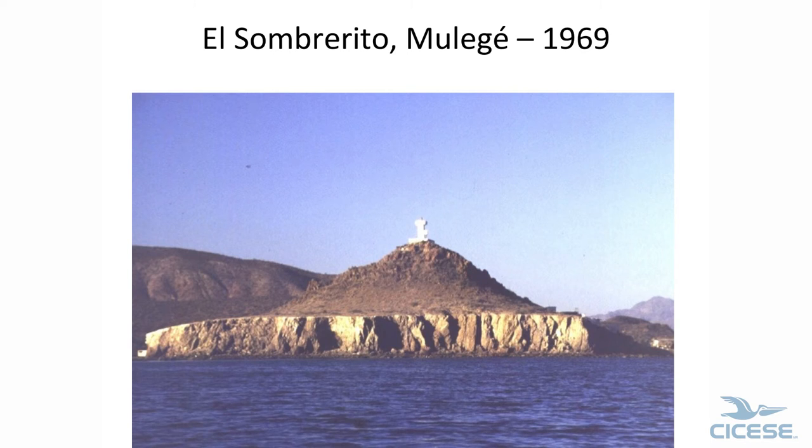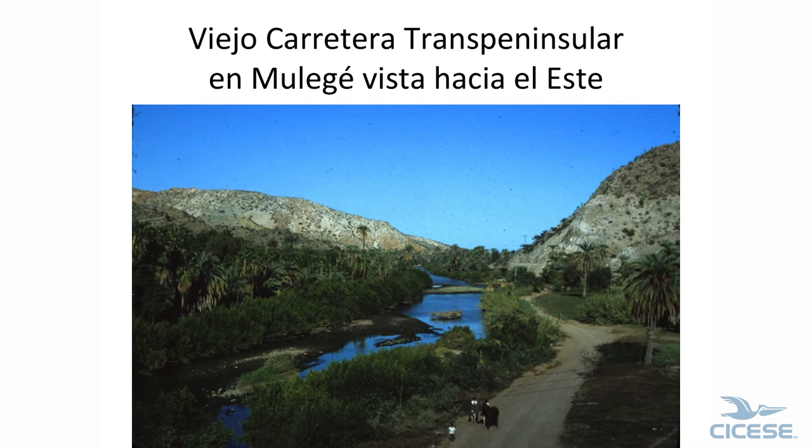That's El Sombrerito and Mulegé — we're right in here. You can see the terrace. The Battle of Mulegé was fought here during the 1840s. This is the old road. At this time they have cut the new road, but in 1967 we drove down through here — you crossed a dam and down along the thing.